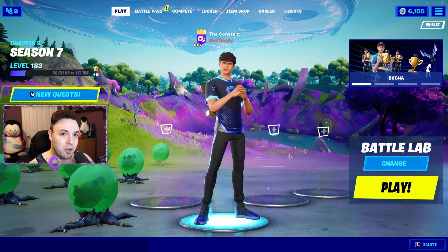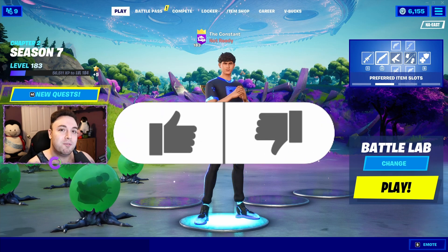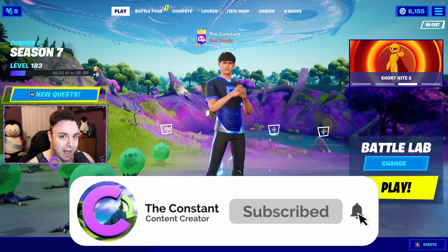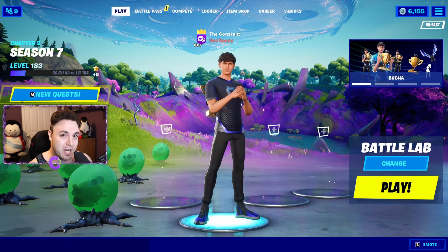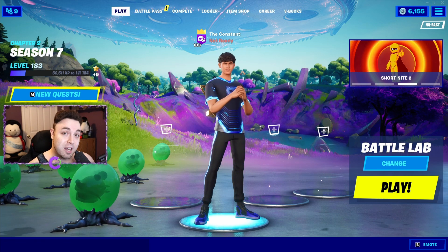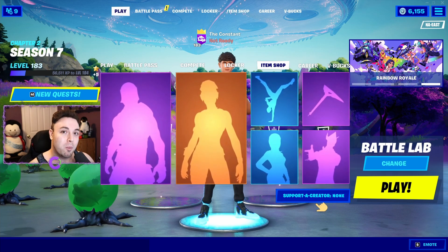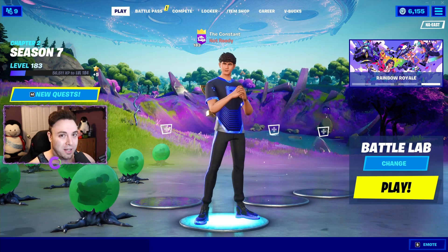I'm going to show you guys all the parenting book locations, but first I gotta ask — are you guys new to the channel? Because if you are, and even if you're not, leave a like on the video and consider subscribing if you're not already. We're on the road to 5,000 subscribers, your help is greatly appreciated. And if you'd like to support me in an even bigger way, you can use code THECONSTANT all one word in the Fortnite item shop.